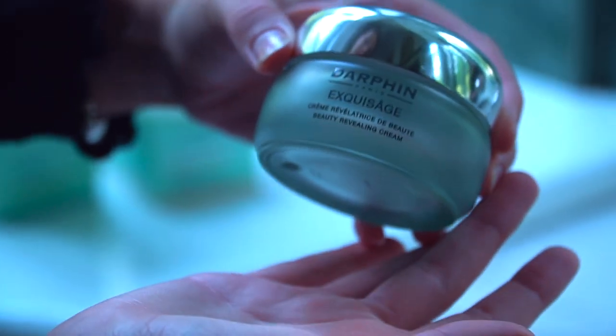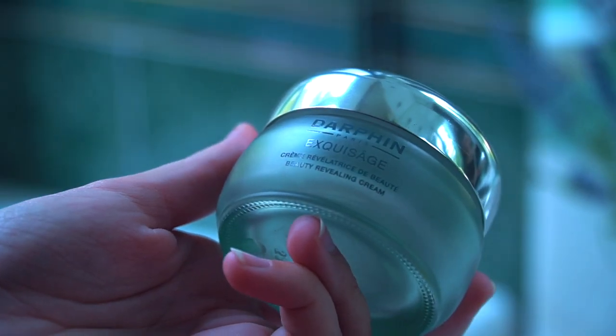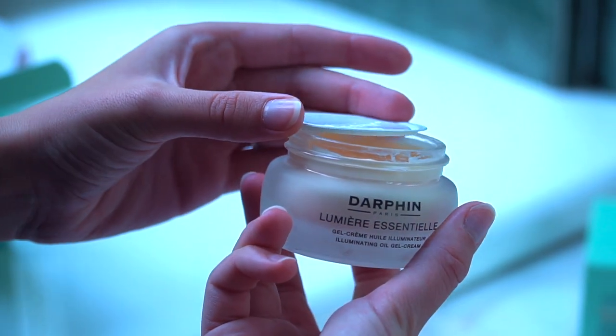Exquisage Beauty Revealing Cream is a firming, smoothing and illuminating boosting cream with natural collagen. Lumière Essentielle Illuminating Oil Gel Cream is a skin-strengthening cream replenished with illuminating plant energy. Those two are moisturizers I tried along with Hydra Skin Rich and Ideal Resource. All of those are amazing products and you can find the collection that suits you best.